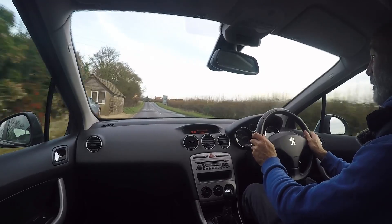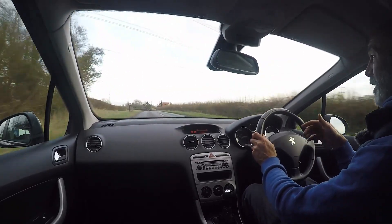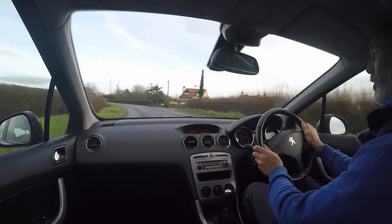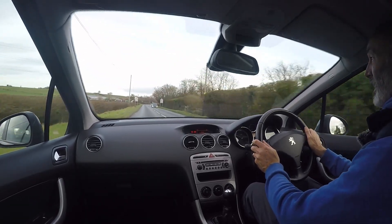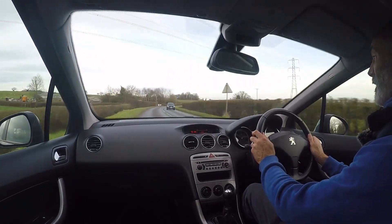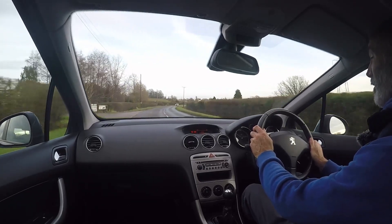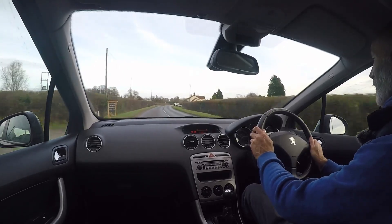It rides very well. What I'm looking out for is when you go over a bump — are there any secondary noises or chattering through the chassis, any clonks or knocks that shouldn't be there — and there's nothing at all. It rides serenely, it really does. Very comfortable, nice body control, flows really nicely as Peugeots have always done in the past and this is no exception. It really is a very pleasant car to drive.